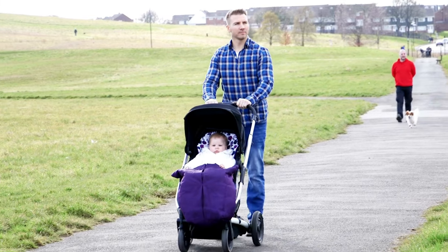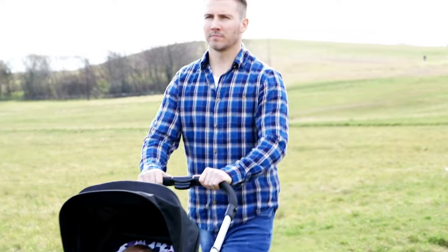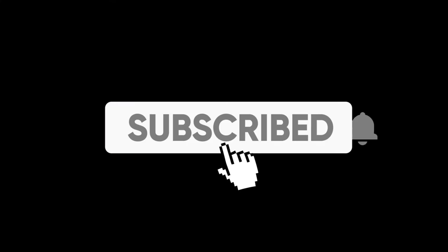That brings us to the end of our review and buyer's guide for the best car seat and stroller. Hope to see you in the next video. Let us know in the comments what is your favorite one. And if you liked this content, don't forget to subscribe and get notified when we launch new videos. Thanks for watching!